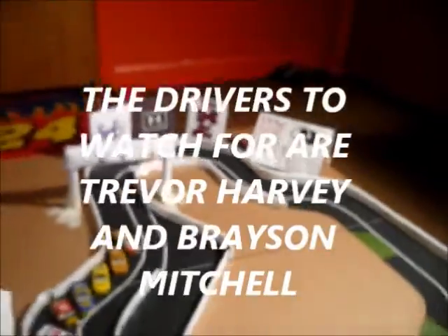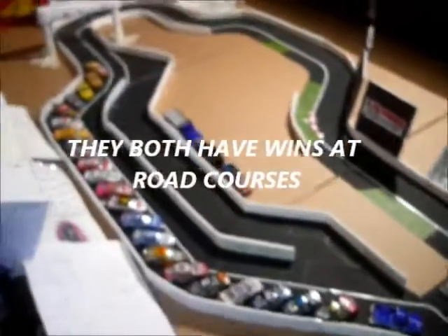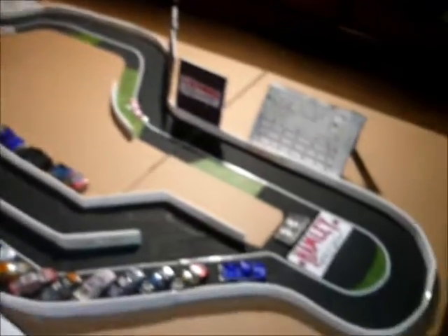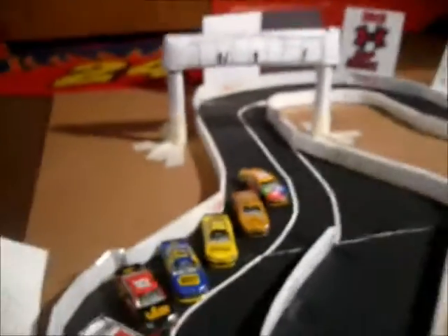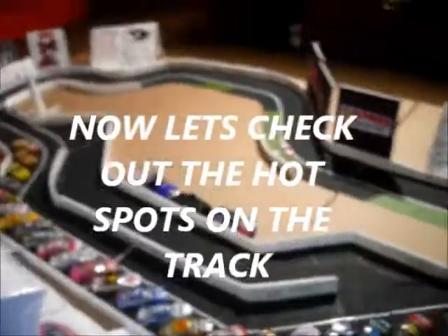The drivers to watch for today are Trevor Harvey and Brayson Mitchell, both with wins at road courses. It's a very unique track and it's only two lanes wide the entire way around it. You've got to find the right spots to make the passes, and these drivers are going to be pushing for every inch today, trying to get a spot in the championship running. Before the race starts, let's check out the hot spots on the track.